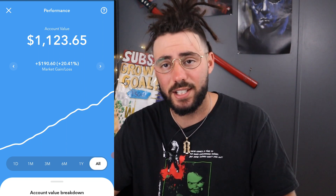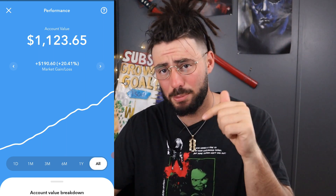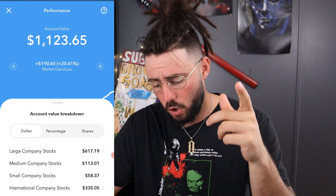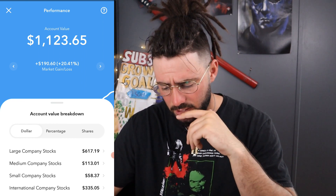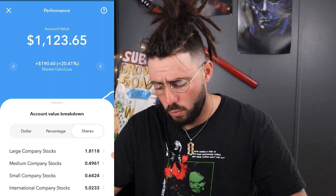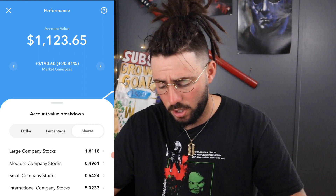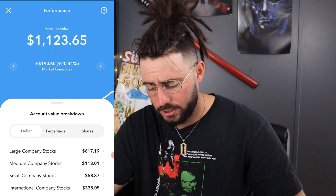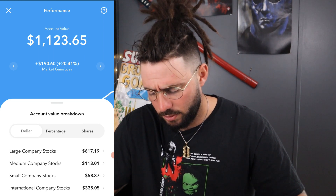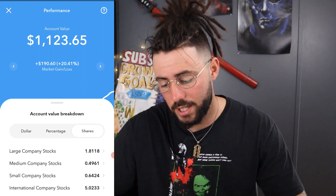I'm doing this as an experiment to show you guys that a dollar a day can make a little bit of a difference. Let's see exactly what we're invested in. Large company stocks: six hundred dollars — that's 54% of my portfolio, one share. Medium company stocks: one hundred thirteen dollars — 10% of my portfolio, half a share. Small company stocks: fifty-eight bucks — 5%, 0.64 shares. International company stocks: three hundred thirty-five dollars — almost 30% of my portfolio, five shares.